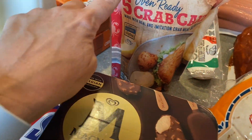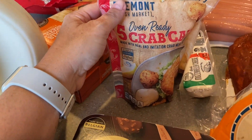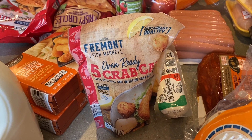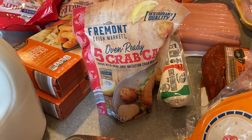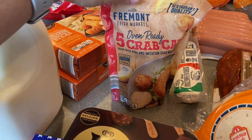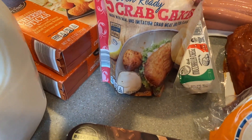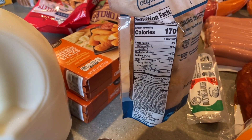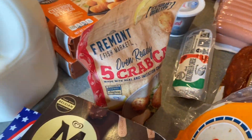I tried the Fremont Fresh Market salmon burgers in my last video — I'll link that previous Aldi haul in the description. This time I got oven-ready crab cakes — five of them. I'm excited to try those; they don't look too bad nutrition-wise, so we'll see how they are.